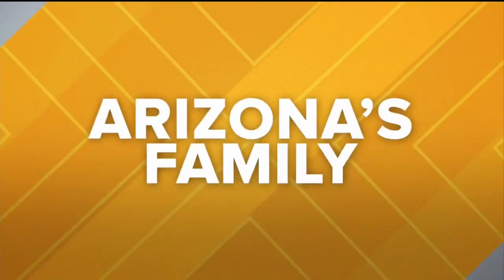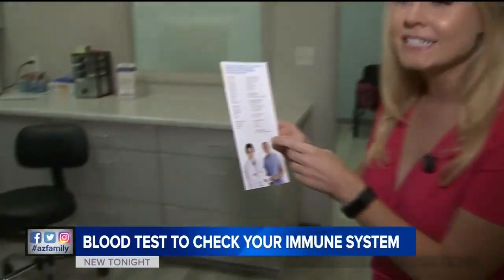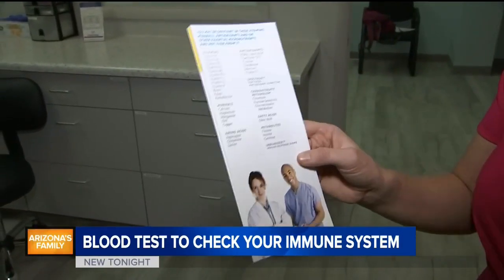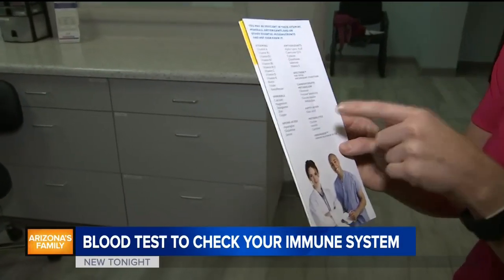Our Brenny Thomason learned today that labs can test for deficiencies to show you if your immune system is weak. Take a look at everything the labs can test for — we have vitamins, minerals, metabolites, everything from vitamin A to calcium.